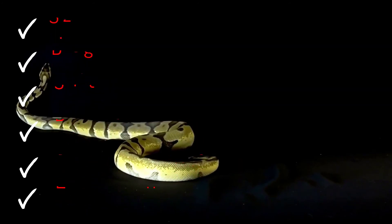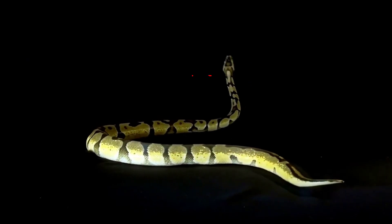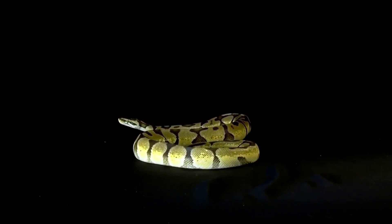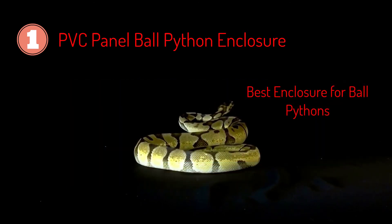There are a large number of cages available in the market. We have tried and tested most of them, but only a few stand out. Based on our experience, we have chosen the top three best cages for this video. On number one, we have Zen Habitat's PVC panel ball python enclosure. It's simply the best enclosure for ball pythons on the market.